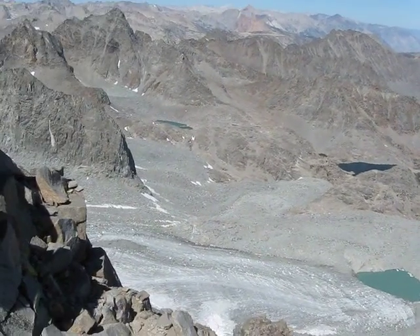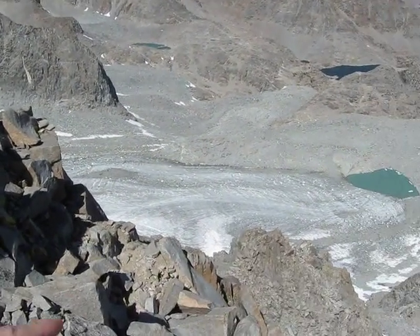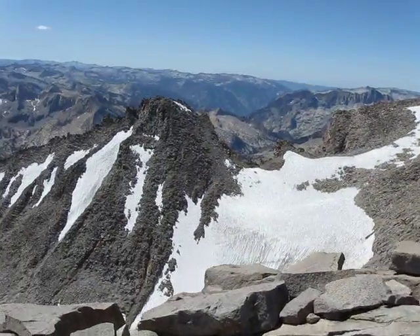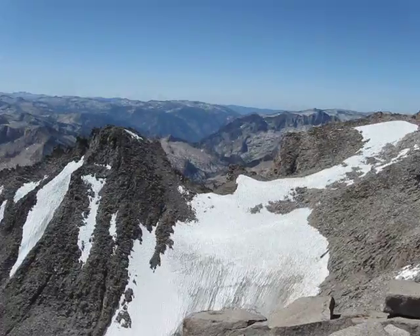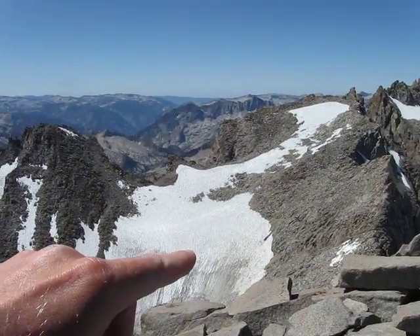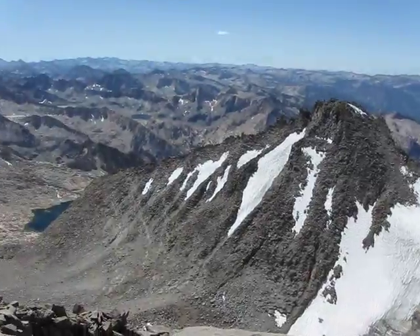Coming out a little bit to the east, you can see part of the Palisade Glacier. View west from the summit — more glaciers. That's the Polemonium Glacier; it's part of the traverse.